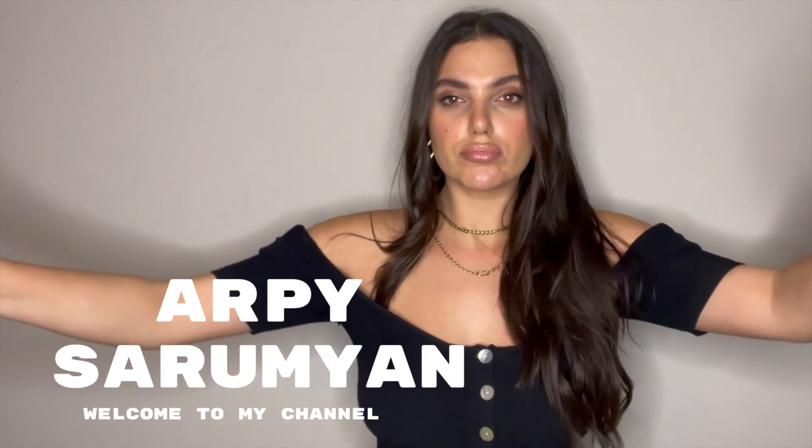Hello everyone, I am back. Welcome back to my channel. I went back to Zara and I returned a bunch of stuff and I was like, you know what, I'm not gonna spend more money. But I did, and I just have a few more items that I bought from the last haul I did at Zara.